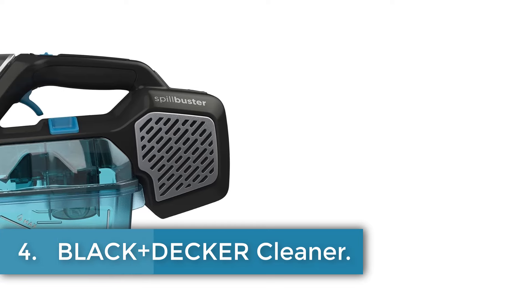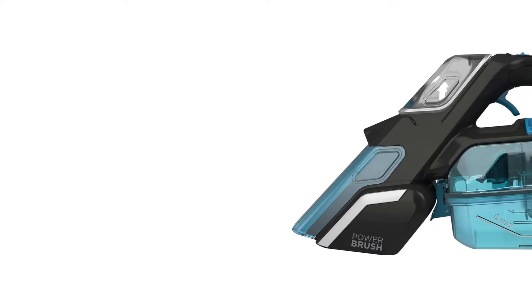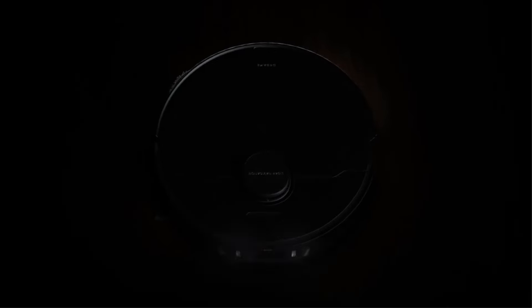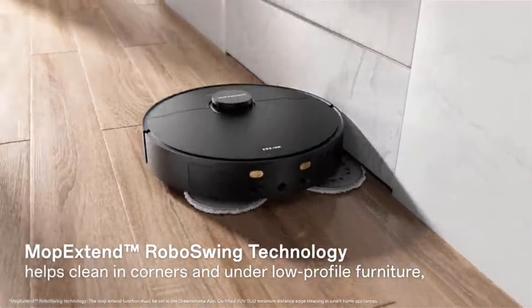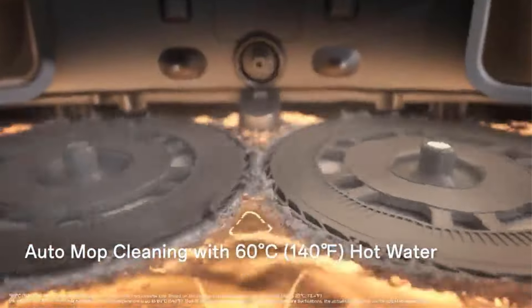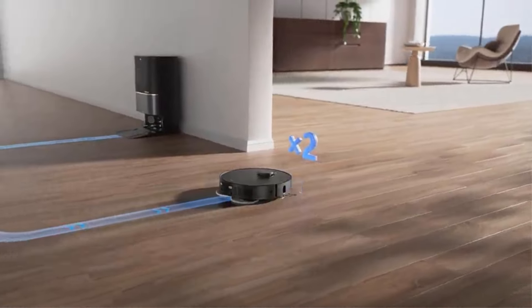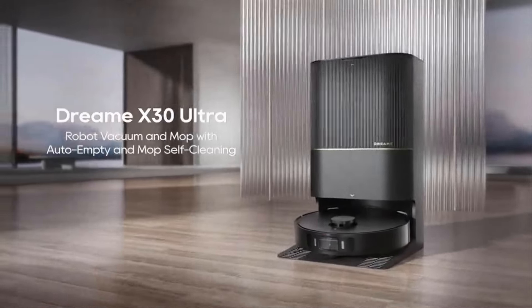Number 4. Black+Decker Carpet Cleaner. The Black+Decker Carpet Cleaner is a cordless, portable design that is easy to maneuver and use on multiple surfaces around your home. With a three-step cleaning process, it ensures effective cleaning every time, including vacuuming, spraying, scrubbing, and emptying and cleaning the collection bowl.